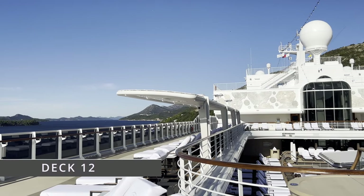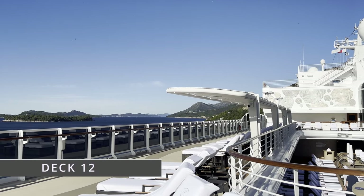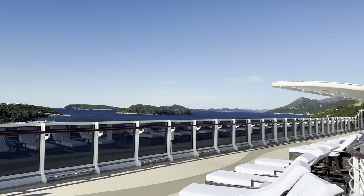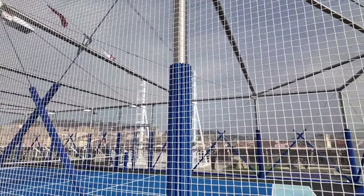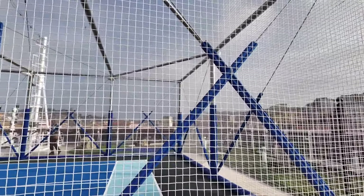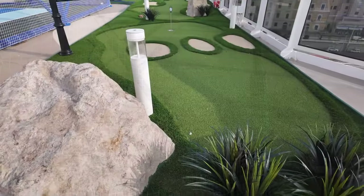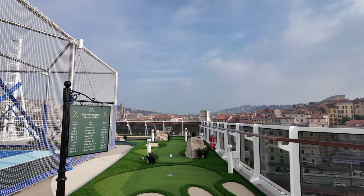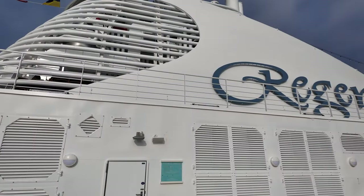Now let's pop upstairs to Deck 12 where you'll find the jogging track and sports area. Here there's a huge choice of games including a paddleboard court and mini golf, which is great for those looking for some physical activity whilst on their cruise. There's also a shuffleboard plus a driving range, which is good for golfers to work on their long and short games while they're on vacation.